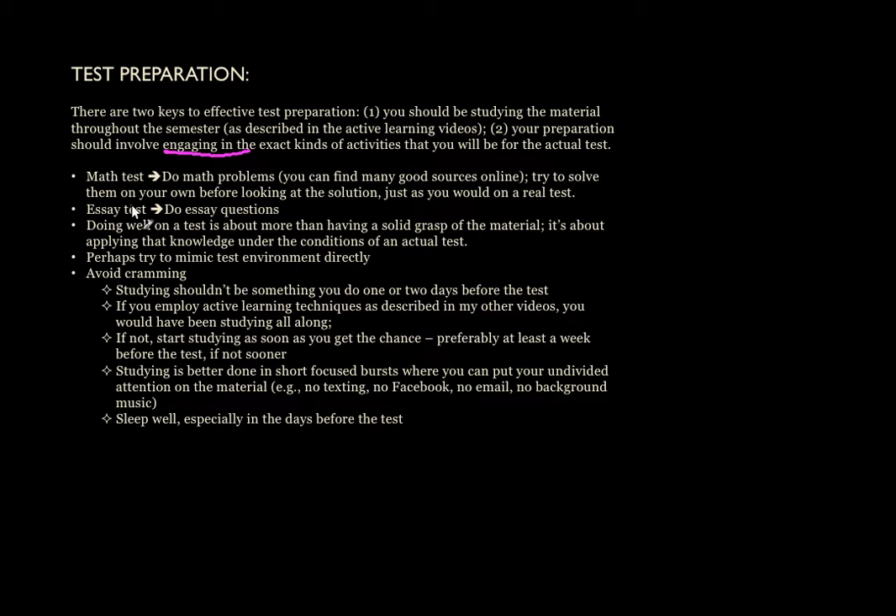Ultimately, doing well on a test is about a lot more than just having a solid grasp of the material. You're also exercising your ability to interpret the questions and recall pieces of relevant information, and to write a coherent answer within the space provided. The setting also plays a role — it's one thing to recall material while studying in the peace and quiet of a library, and quite another when you're doing so amidst the hustle and bustle of an exam full of students, shuffling papers, hunched over a tiny desk, writing in an even tinier test booklet. There's a lot more to doing well on a test than simply applying your knowledge. Testing is more than just applying knowledge.